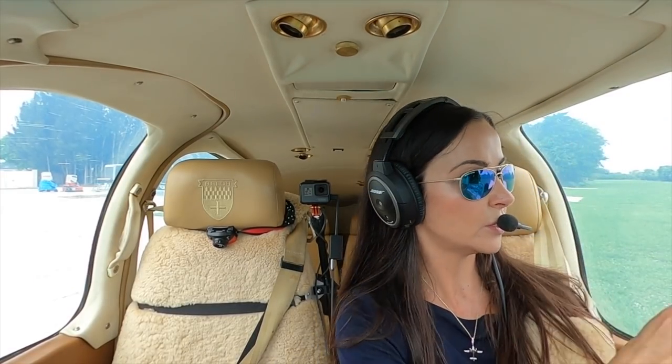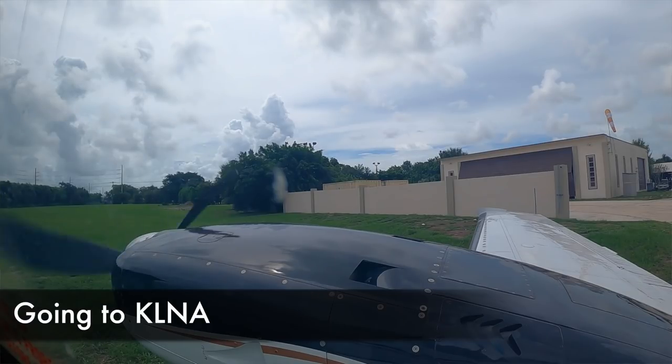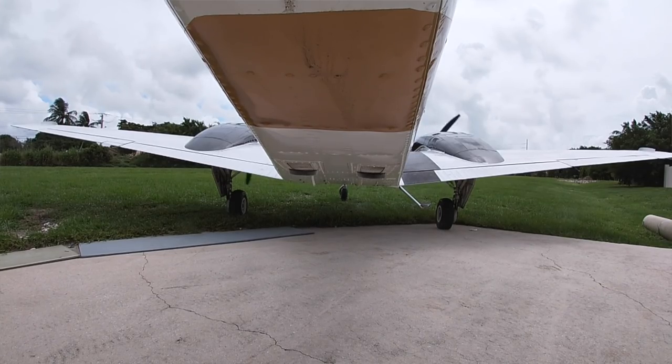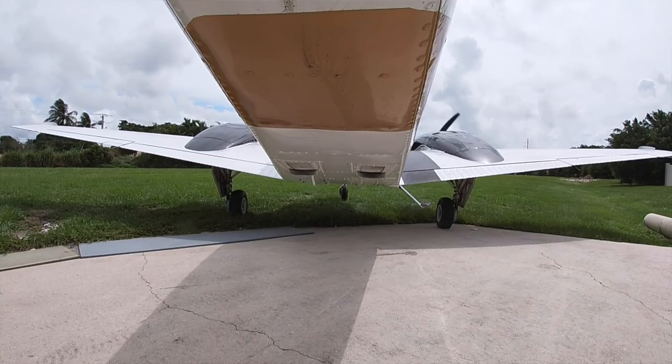This is going to be a short flight. We're going to go to Lantana to meet with Sarasota. Today we will be installing our new avionics and we're going with Avidyne. I'm really excited — I even painted my nails Avidyne green. And Takers at KLNA.